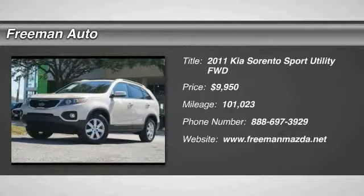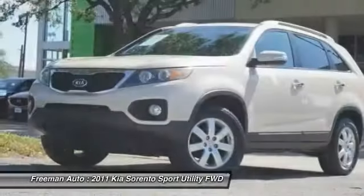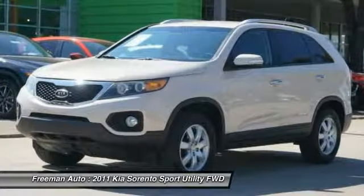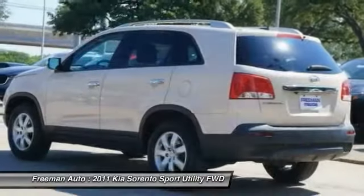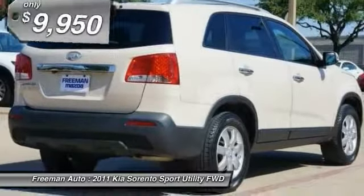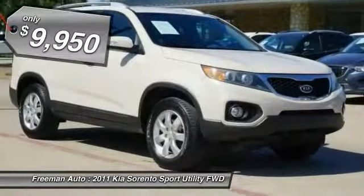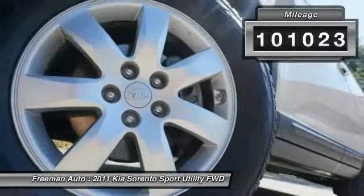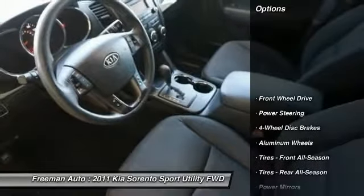Stop by and take a look at this 2011 Kia Sorento — a comfortable riding, powerful compact SUV loaded with impressive standard features. Take one look at its stylish, sleek design and you'll want to cross over to a Sorento. Priced below $10,000, this vehicle has less than 105,000 miles.